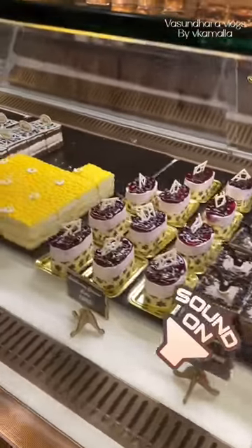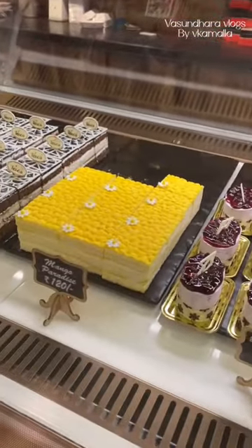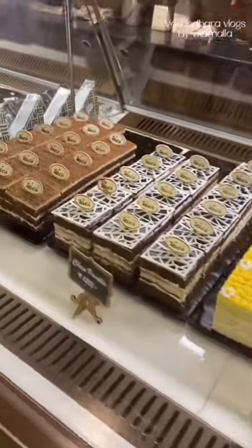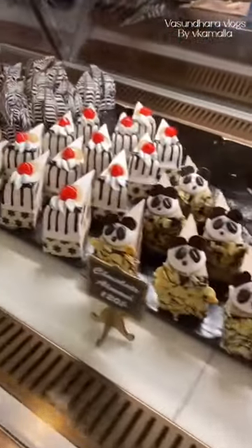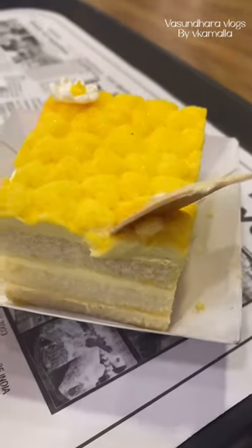Hello guys! I have made a video of wax pastry, and I will show you that video. I will show you how to try a pastry in this place. This pastry's name is Mango Paradise.